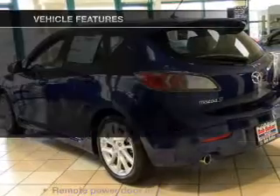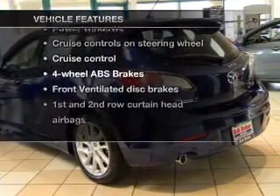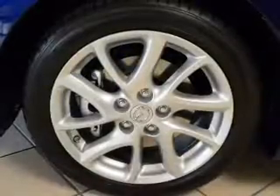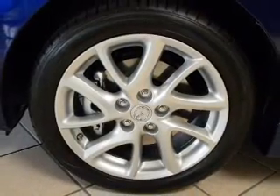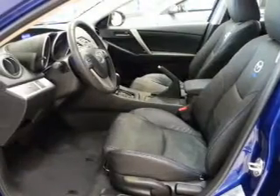Let the sunshine in with a sunroof, and with these notable features you won't want to miss out on the opportunity to own this amazing ride: air conditioning, power door locks, power windows, power steering, cruise control, power mirrors, and an alarm system.